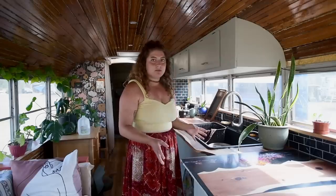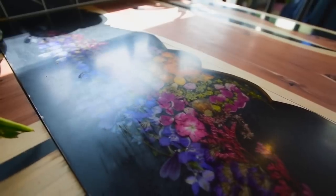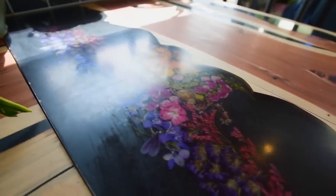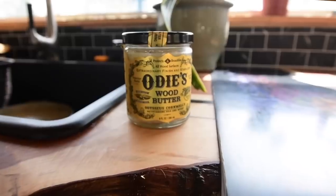Our countertops are cedar wood that we used epoxy to biscuit together. This bar area is a deep pour that I inlaid with some dried flowers. The finish is actually natural — it's satin. We didn't want a glossy finish and we went with Odie's oil.